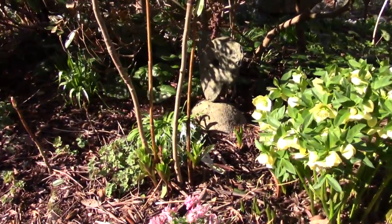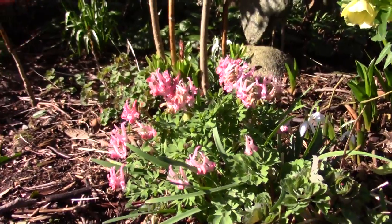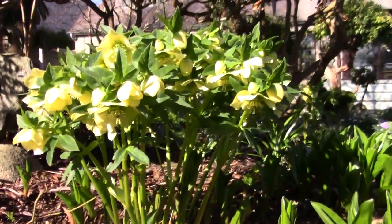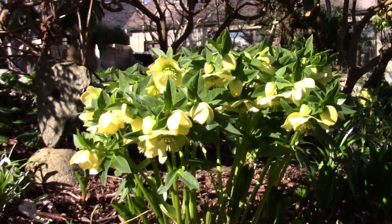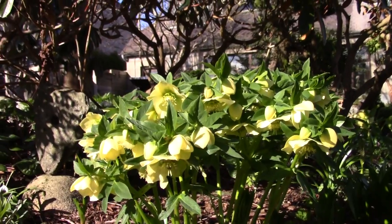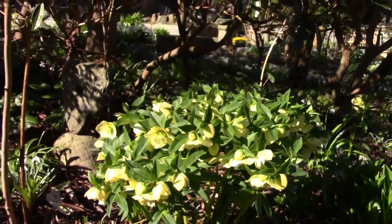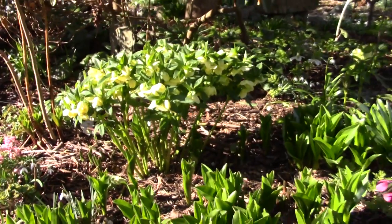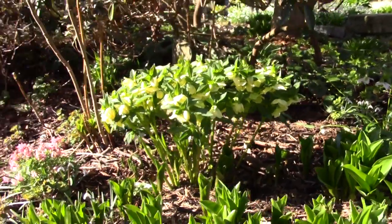Come down - a nice pink Corydalis solida, really nice. And a good stand here of hellebore - a nice yellow-flowered hellebore, going well here with Colchicum leaves. The hellebore is big enough to cope with the bigger Colchicum leaves when they come through.